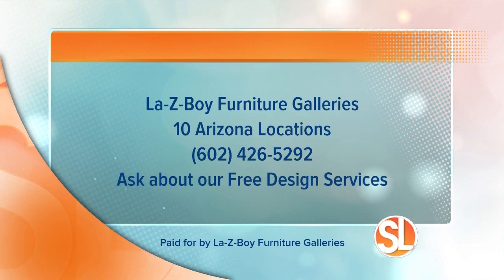Lazy Boy Furniture Galleries has 10 Arizona locations. Visit lazyboy.com for more information or call 602-426-5292, and be sure to ask about their free design services.